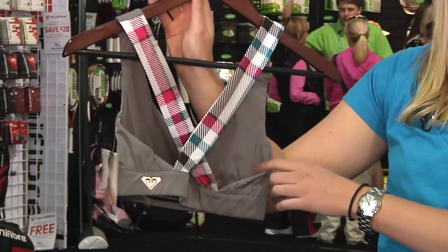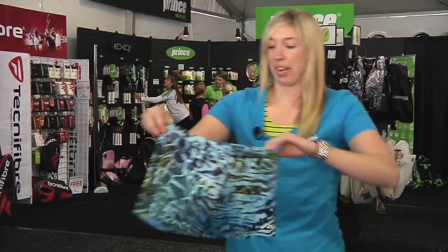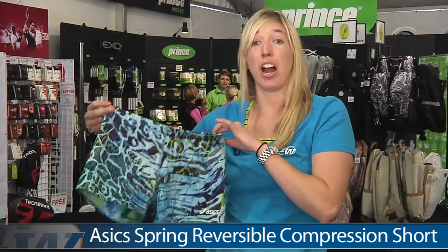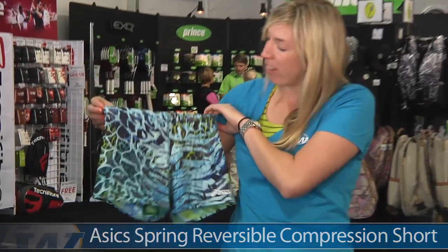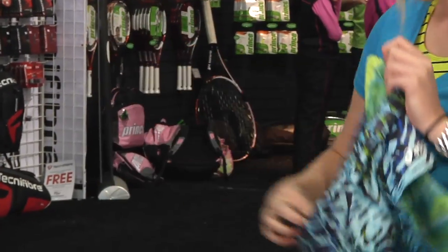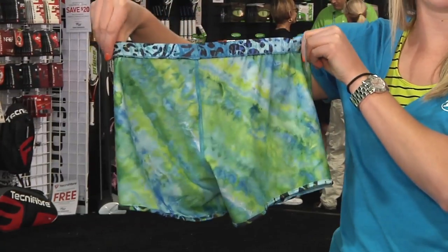Another item I have is the ASICS Spring Reversible Compression Short. This is a fun short to wear underneath your skirt or your dress. It features an elastic waistband and a fun animal print style. And as a bonus, you flip it around and you get an almost tie-dye looking pattern.